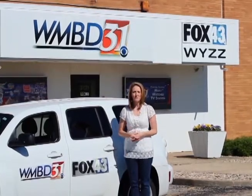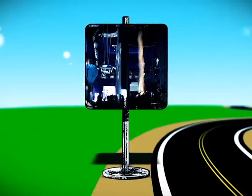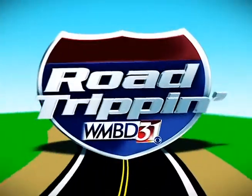Welcome back to Road Trippin', sponsored by U.S. Adventure RV, SEFCU, and McDonald's Shell. Today we're headed to Chicago to the Museum of Science and Industry.